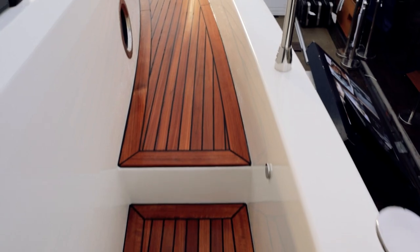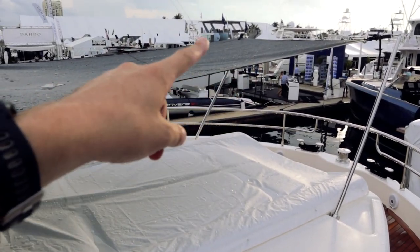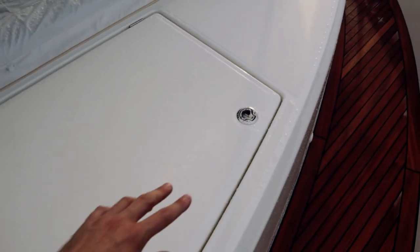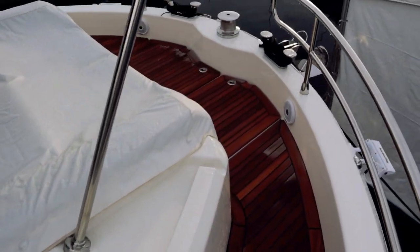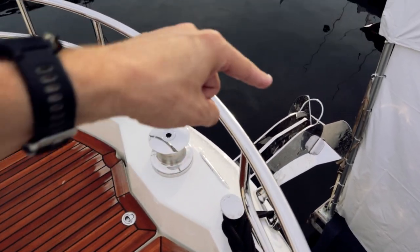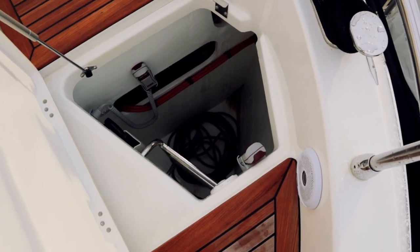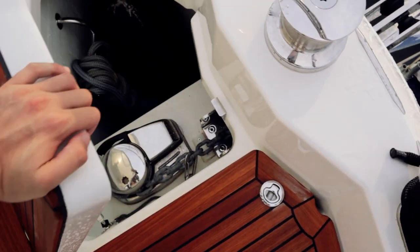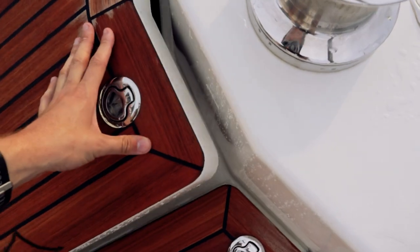Stepping up into the bow area — still covered up due to rain — but there's a nice sun pad with a sun shade. On this side is a big storage area, presumably for ropes and fenders. Coming around, there are two lockers on the ground. Opening one up: there's a hose down in there and a remote control for the winch. The other locker has a fender, the chain winch, and rode going on down in there.